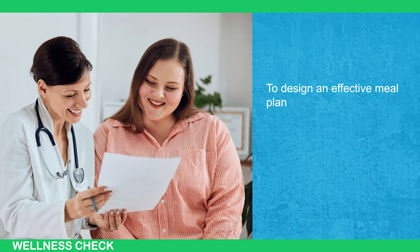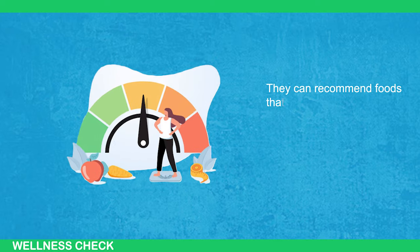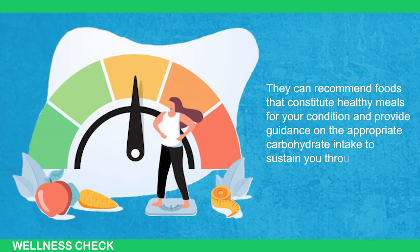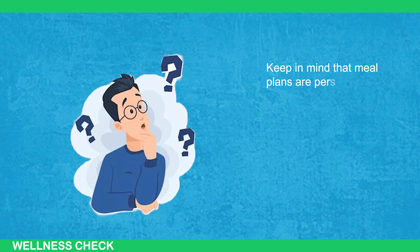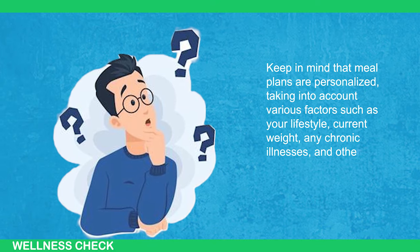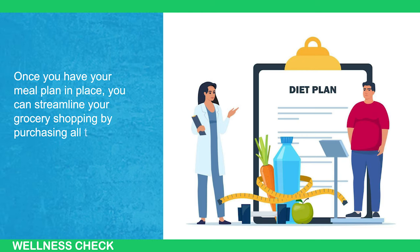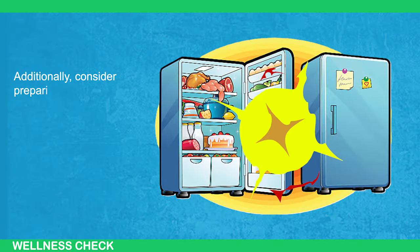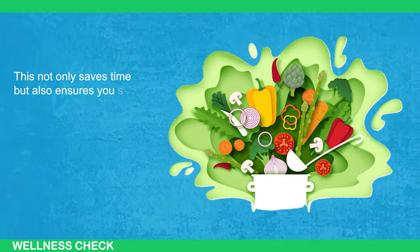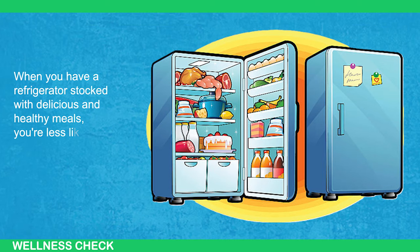3. Plan Your Meals. To design an effective meal plan tailored to your needs, it's advisable to consult your doctor or a registered dietitian. They can recommend healthy foods for your condition and provide guidance on appropriate carbohydrate intake. Keep in mind that meal plans are personalized, taking into account factors such as your lifestyle, current weight, any chronic illnesses, and other relevant considerations. Once you have your meal plan in place, you can streamline grocery shopping by purchasing all required ingredients in advance. Consider also preparing meals ahead and storing them in the refrigerator — this saves time, keeps you on track with your health goals, and means you're less likely to resort to takeout options.